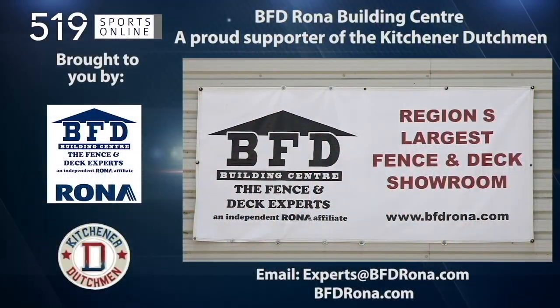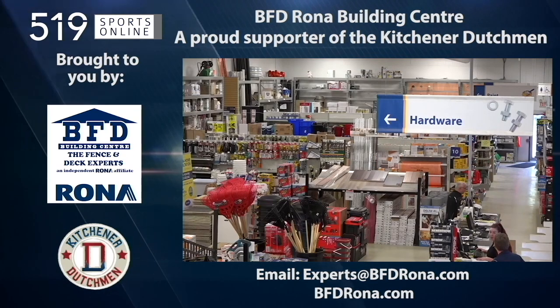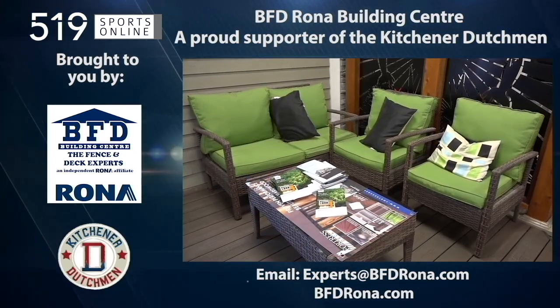Back to the highlights in a moment. First, a reminder — this video is brought to you by the BFD Rona Building Center. For your next home improvement project, visit BFDRona.com.